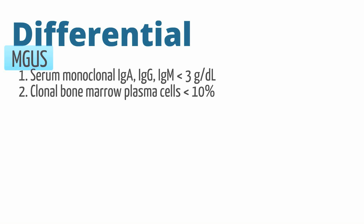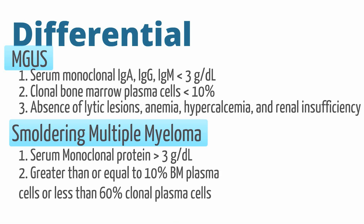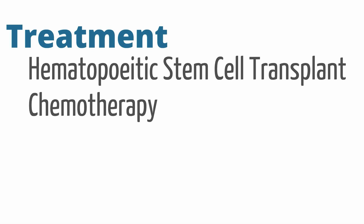MGUS features a serum monoclonal gammopathy with less than 10% plasma cells in the bone marrow and no end organ impairment as represented by CRAB or lytic lesions. In smoldering multiple myeloma, serum monoclonal gammopathy is elevated with greater than 10% plasma cells in the bone marrow, but there is again no organ impairment. Treatment of multiple myeloma includes stem cell transplant and chemotherapy, with agents such as bortezomib and thalidomide.